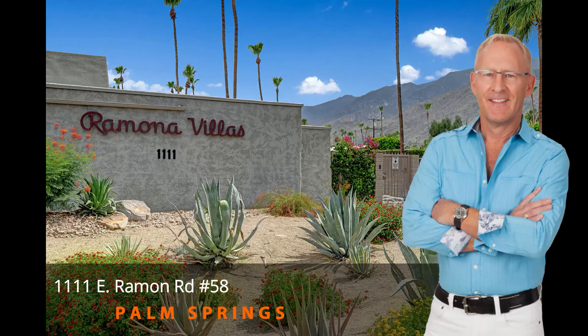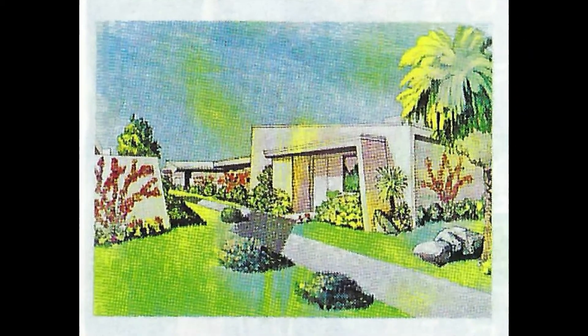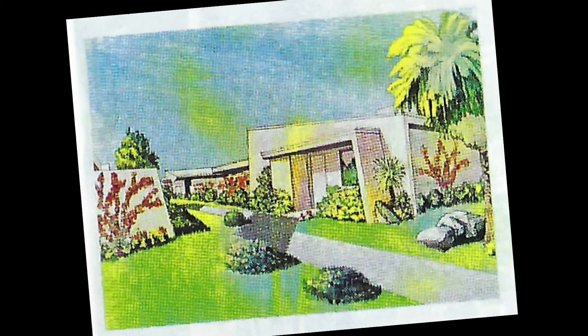One of my favorite listings is in a small condo complex called Ramona Villas. It's located near the downtown area and has a great deal to offer in terms of aesthetics and amenities. Even though it was built in the mid-1970s by the popular Fay brothers, Roy and Robert, the architectural lines definitely give a nod to the Palm Springs modernism movement of the 50s and 60s.